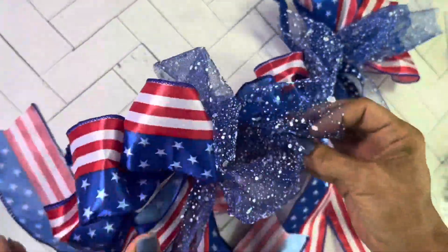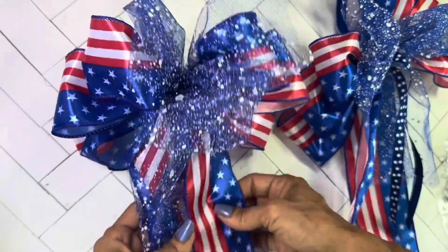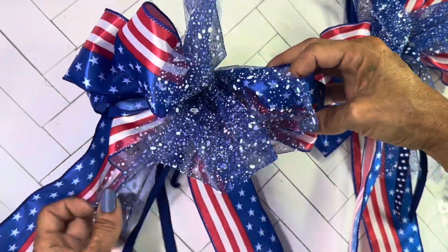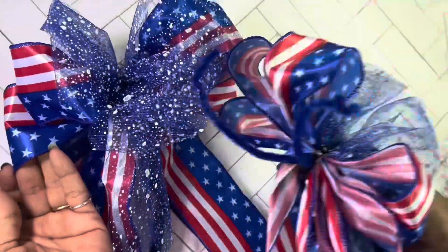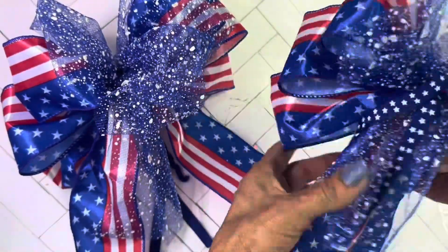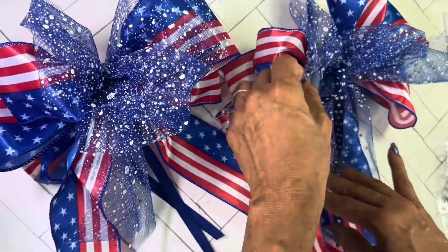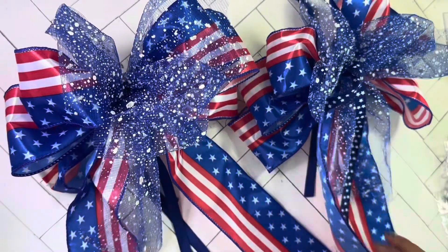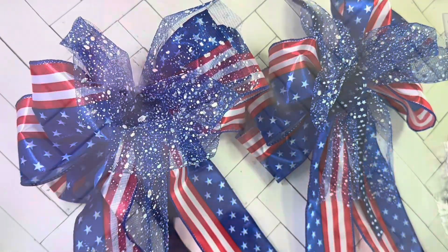I also have my ribbons for Memorial Day and 4th of July. I made three bows with my bow maker that I found at a garage sale, using ribbon from Hobby Lobby — making some bows for my front porch. I got a lot of decorations for 4th of July with patriotic colors to put out there.